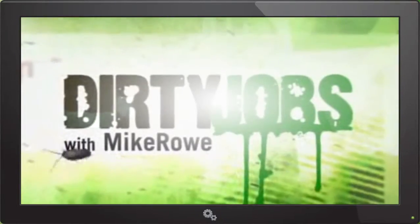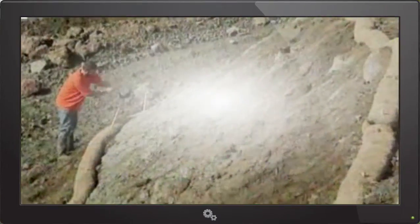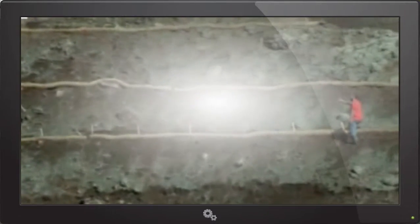My name's Mike Rowe, and this is my job. Not that this job is easy. With the hill fully wattled, we're ready for phase two: covering the hillside with straw to provide a blanket of extra protection from erosion.